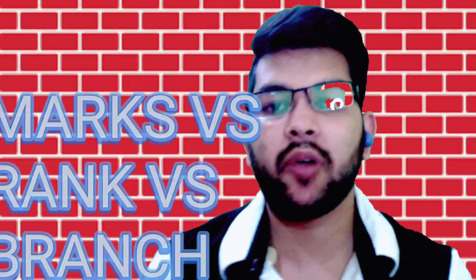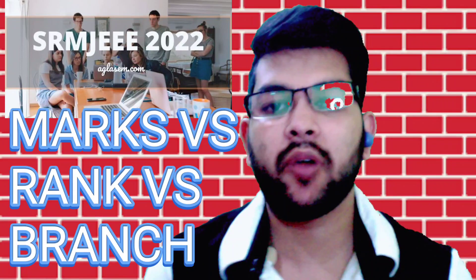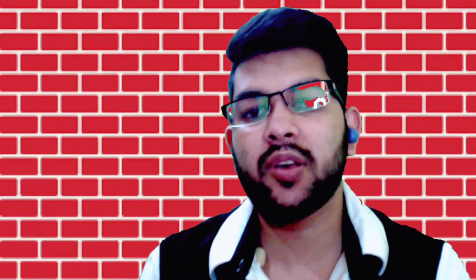Hi, this is Amit and you are watching my channel. I will provide you the complete marks versus rank versus branch, as you all know, for the separate phase of SRM JEEEE examination and separate counseling process.